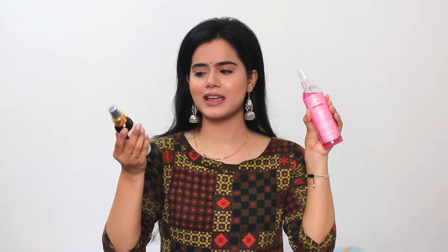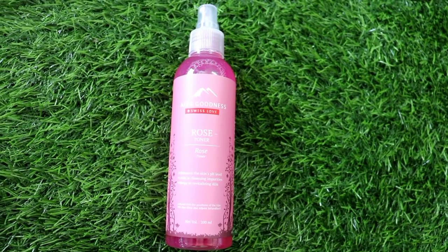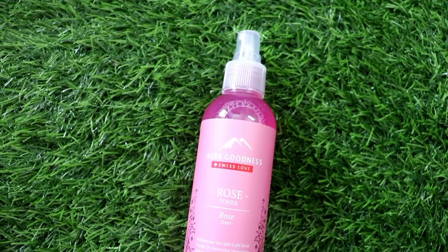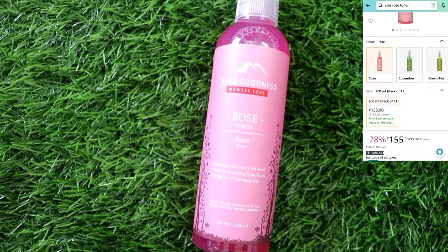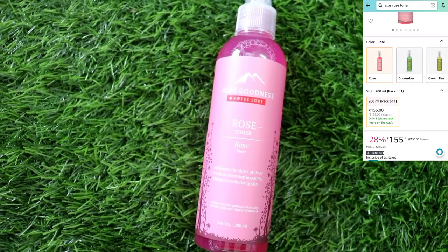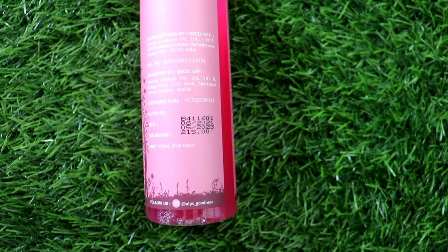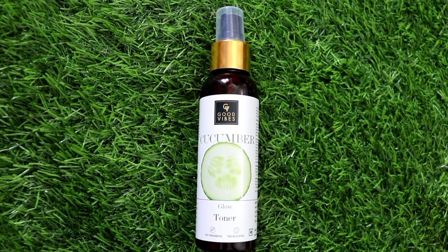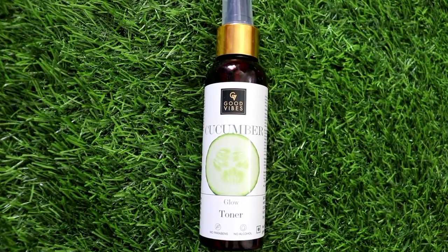Summer season and toners go very well together, so I have tried two toners. One is this cucumber toner from Good Vibes — I am trying Good Vibes for the first time. And this is a rose toner — I like rose toner, so that's why I bought it. In summer I have to go out often for work, so I face tanning. That's why I bought the cucumber toner — it helps tone down the skin and remove tanning.